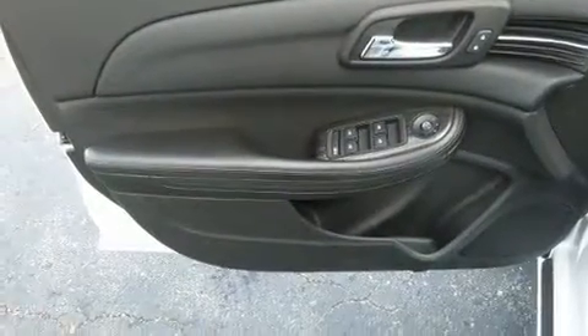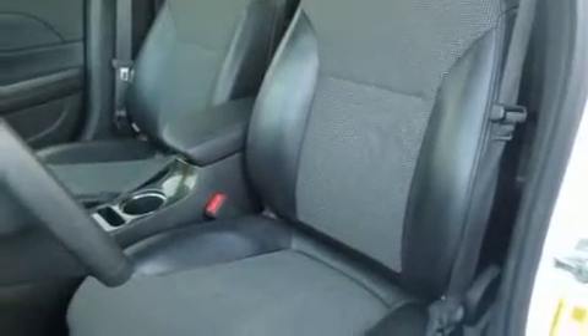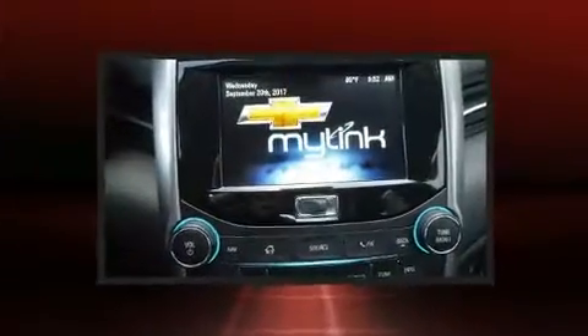Top features include remote keyless entry, a tachometer, variably intermittent wipers, an automatic dimming rearview mirror, an outside temperature display, power door mirrors and heated door mirrors, and one-touch window functionality.